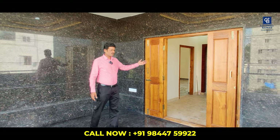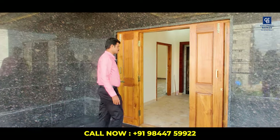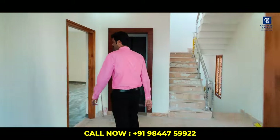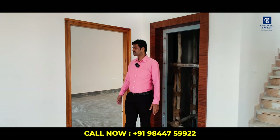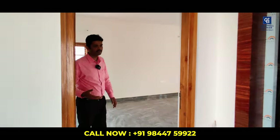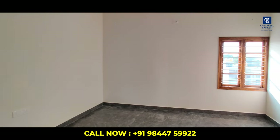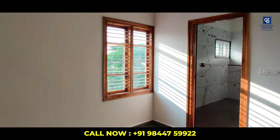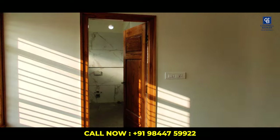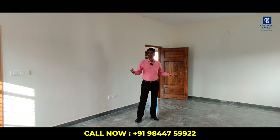There are two more rooms on the third floor. The first is one of the biggest rooms — a multipurpose room with an attached washroom. You can convert it into a home theater, or install wardrobes and a TV cabinet to use it as one more master bedroom.